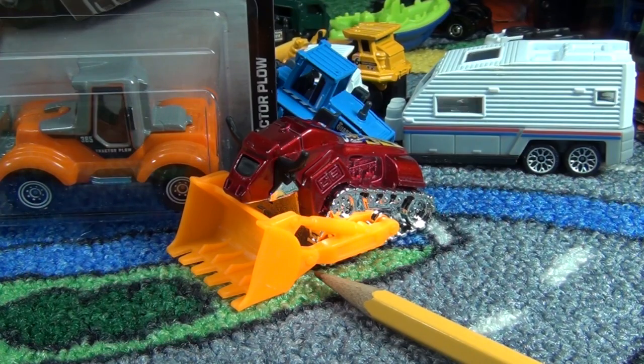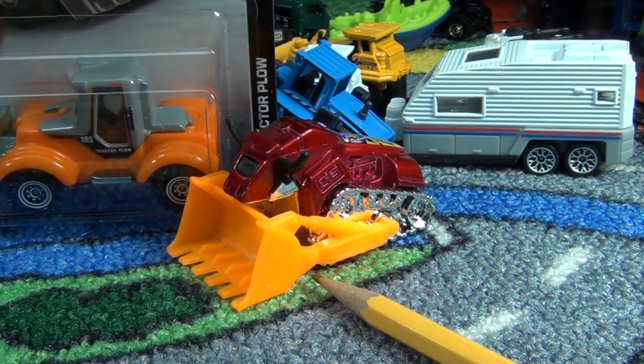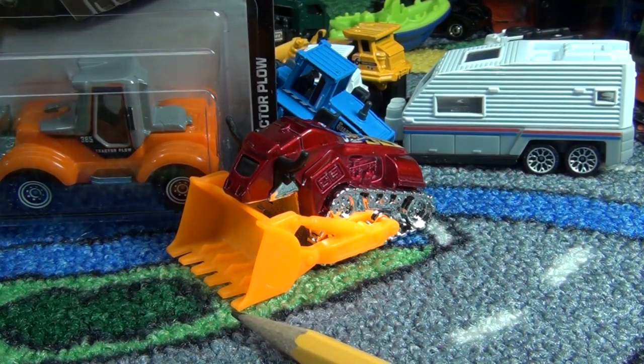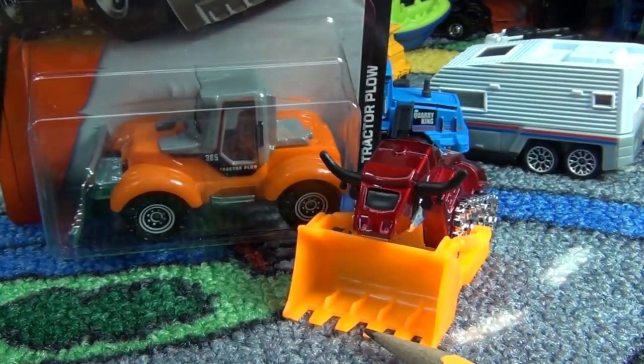Anyway, thanks for watching. Are you going to pick up any Matchboxes out of this case? Let me know about some of the other questions I had — especially the International and Oshkosh names. Thanks for watching. Bye-bye.